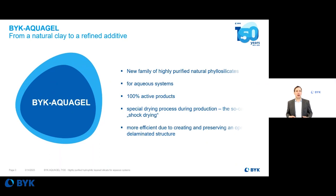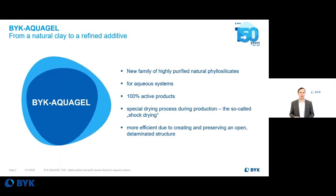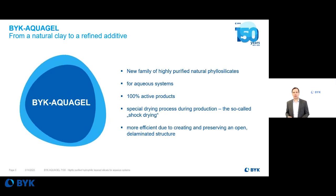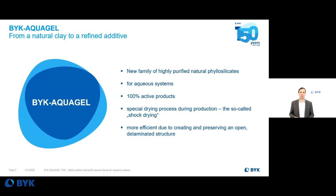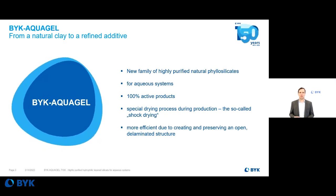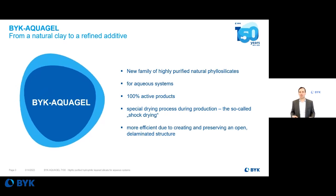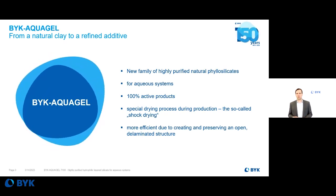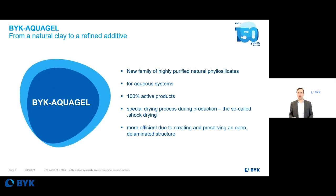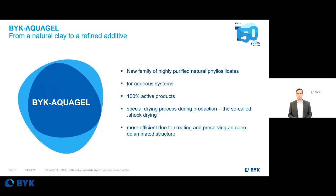Böck Arcogel is our new family of clay products. These products are made of natural clays and they are a new family of highly purified natural phyllosilicates. The purification is done by dispersing the clay in water and rinsing out impurities. The higher the quality of the final application, the more demanding is the purification process.